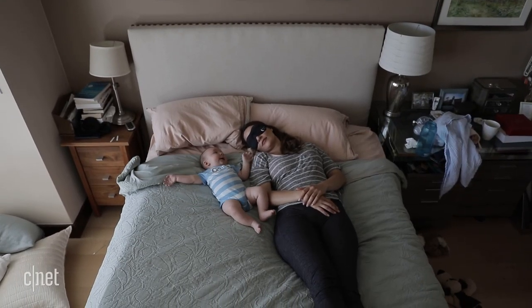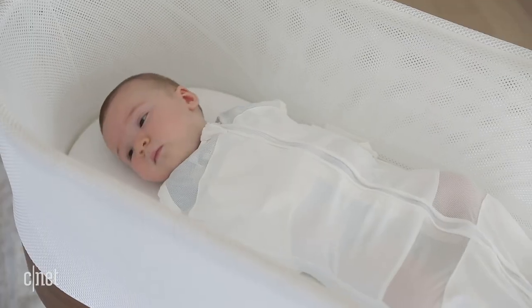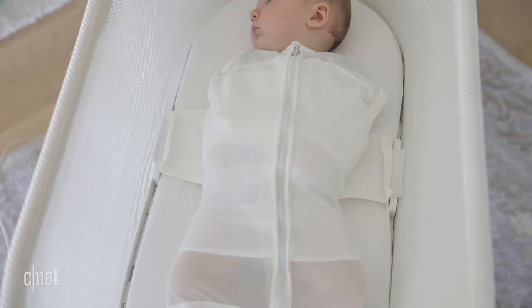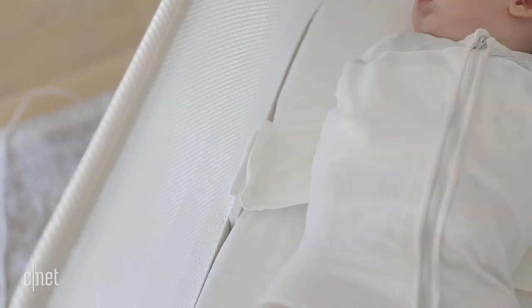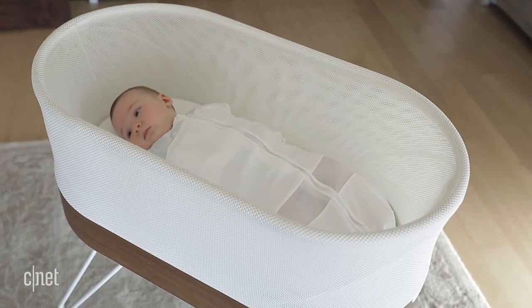Babies and sleep don't often mix, but this bassinet may help baby and parent get a bit more shut-eye. The SNOO has a built-in sound machine and rocking motors that lull your baby to sleep. But the SNOO won't even turn on unless the baby is safely swaddled and clipped in. When baby starts to cry, the microphone signals the SNOO to intensify the rocking motion and change to a more soothing white noise.